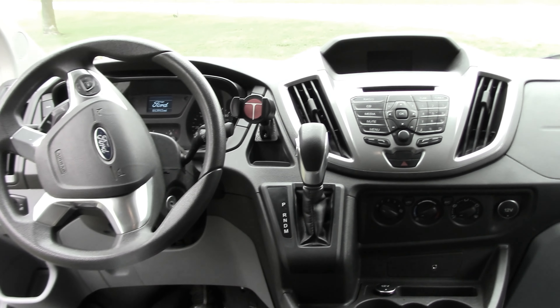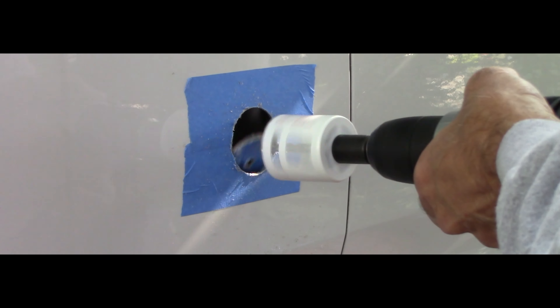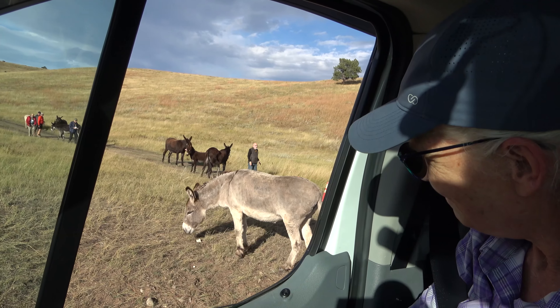We took this Ford Transit passenger van and rigged it out with a modular bed and storage, added insulation, an off-grid power system, and some clever removable plumbing. And it's now an efficient bug-out and camping rig for weekends and long-distance travel to see the sights up close and to share it all here.